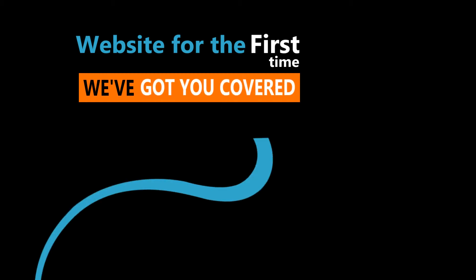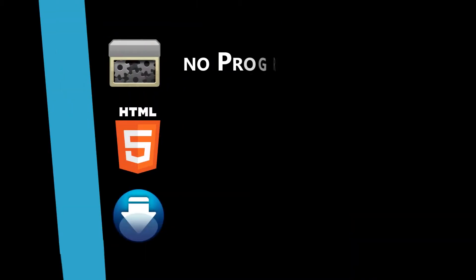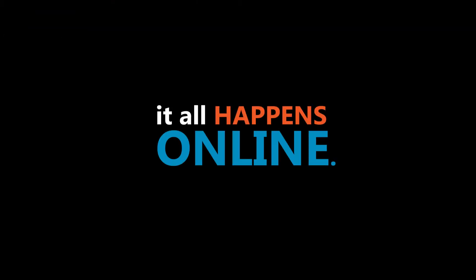If you're starting a website for the first time, we've got you covered. You've got all the tools needed to create a website faster than ever. No programming knowledge, no HTML, no downloads, and it happens all online.